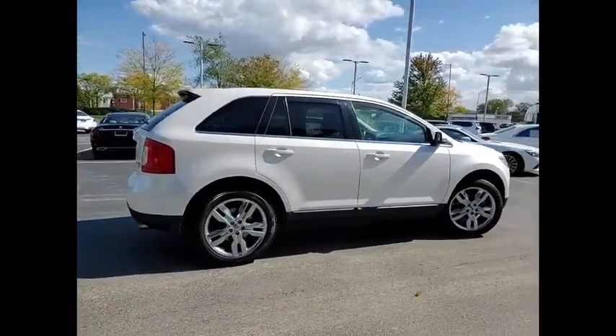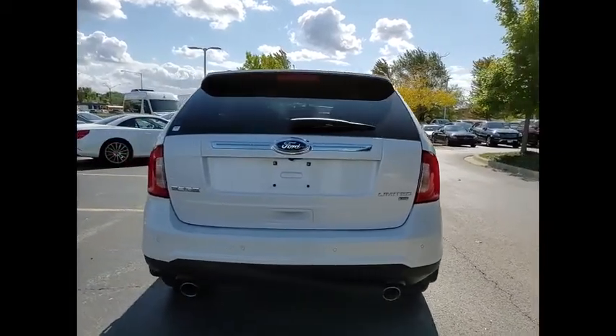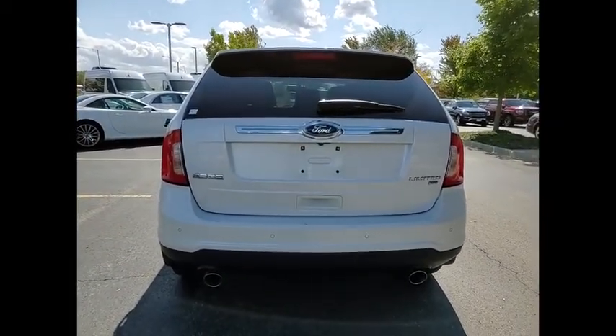This vehicle has less than 95,000 miles. Here are some of this vehicle's great options: traction control, stability control, roll stability control.